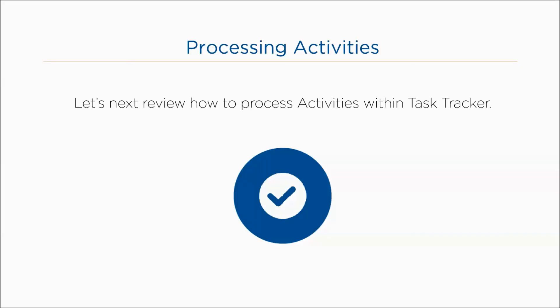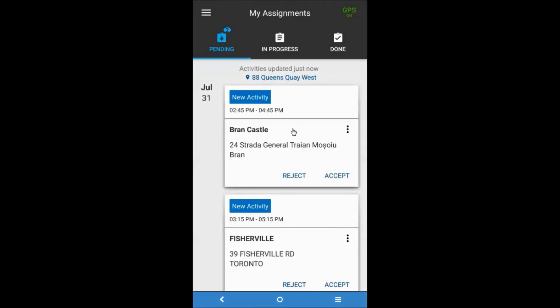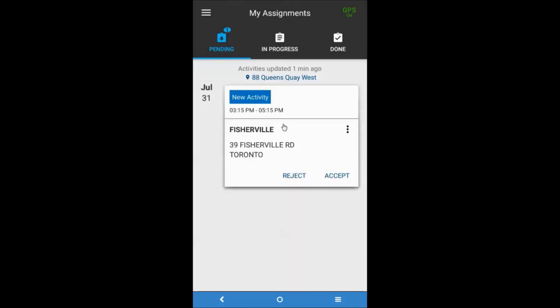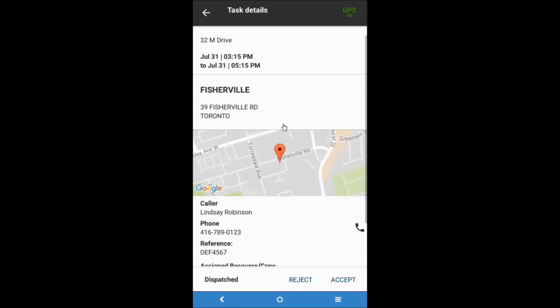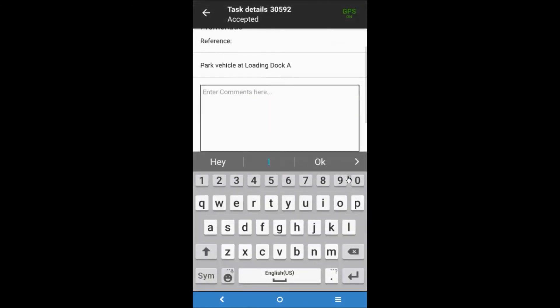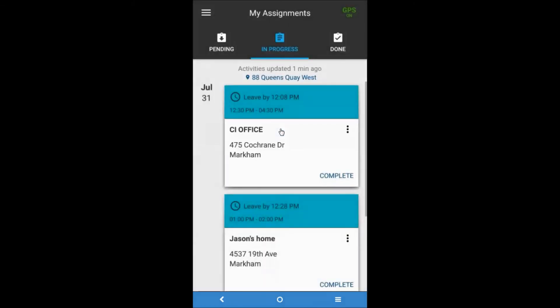Let's next review how to process activities within Task Tracker. Once an activity has been opened, its details are displayed as previously discussed. If the activity is in dispatch status, the user can either accept or reject it by tapping the corresponding option. If accepted, the activity is moved to the In Progress tab, and the resource is able to use the more options such as navigate to, copy address, call contact, and cancel. If the activity is instead rejected, it will be removed from the pending tab and sent back to the Fleet Complete desktop application to be dispatched again. When an activity is in accepted status and has been completed, tap the complete button at the bottom right of the activity information screen, enter comments about the completion of the activity, and then tap save. This marks the end of the task and moves it to the Done tab.